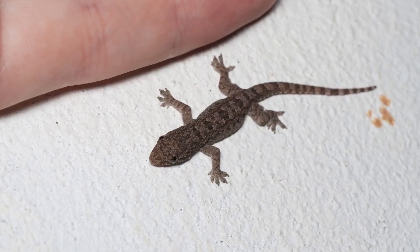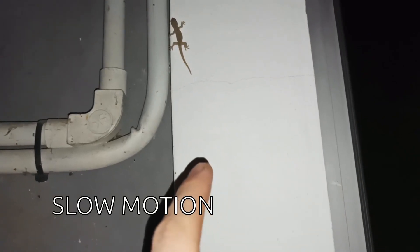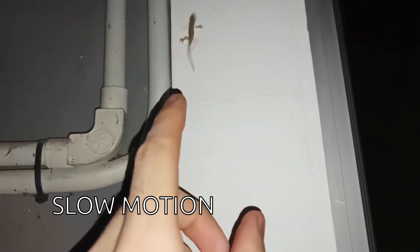They don't need school, parents, or milk. They start quite small and grow up to about 15 cm long, and they can live about 7 years if they are lucky.